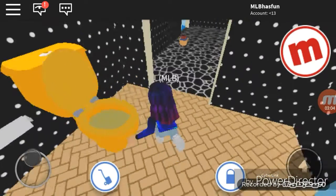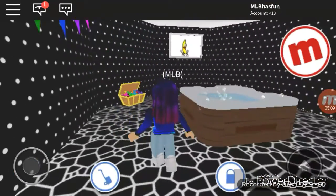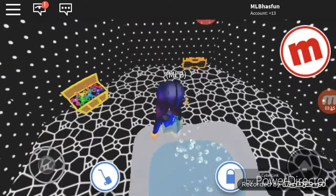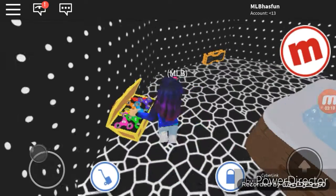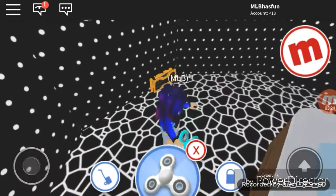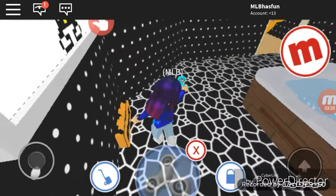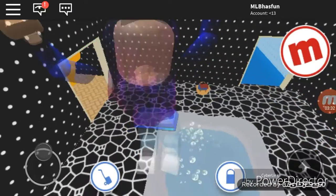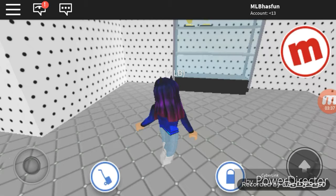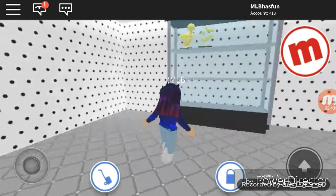Then I have this little party area where you can chill out in the hot tub. I have a music box but I don't want to turn it on because I don't like the music they play here. Here's the hot tub — you can have a good time. Here's the trophy area where I put all my trophies; I've only earned two so far.